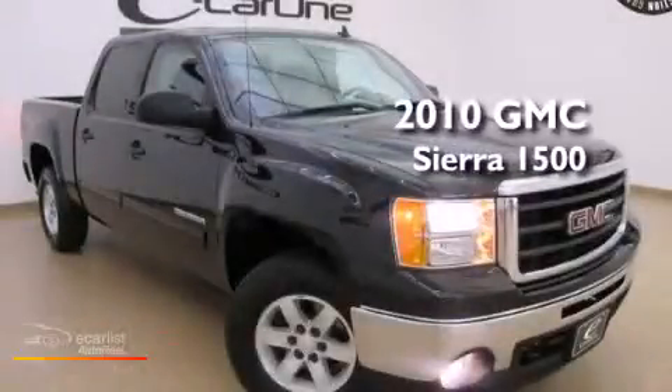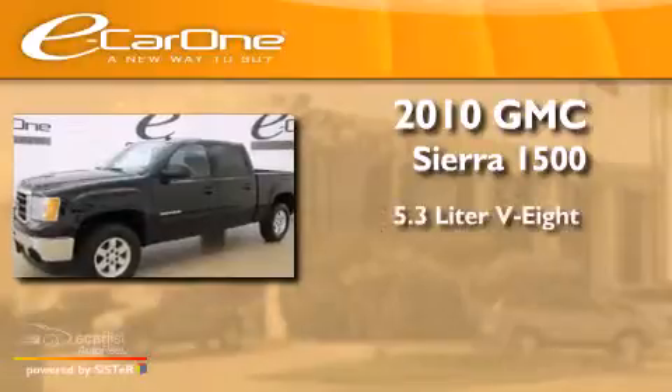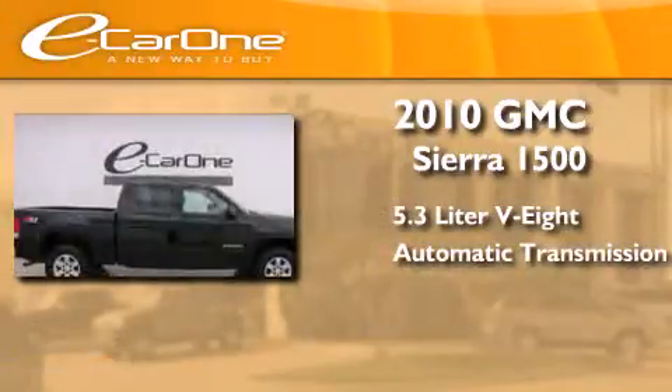This is a 2010 GMC Sierra 1500. It has a 5.3-liter eight-cylinder engine, an automatic transmission, and four-wheel drive.